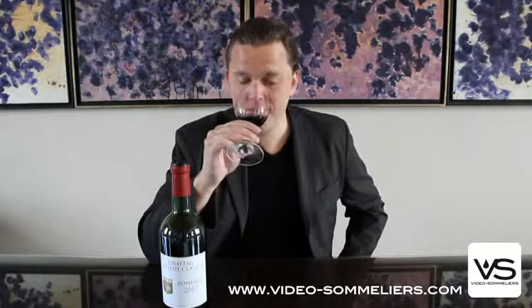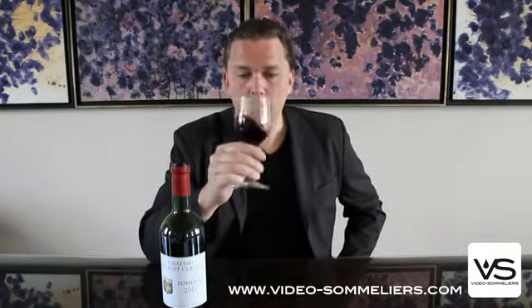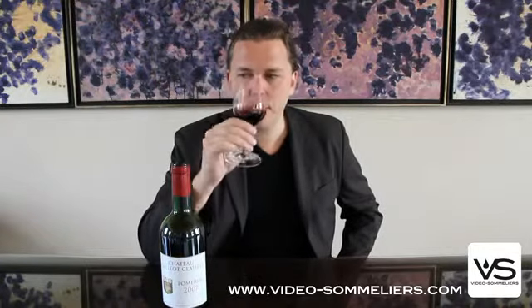I'm back in Pomerol retasting some wines from the 2007 vintage, and here we have Chateau Guillot Closel. Rather traditional style I would say — quite closed on the nose now, but it's a lighter structured wine showing more red fruit character on the nose.